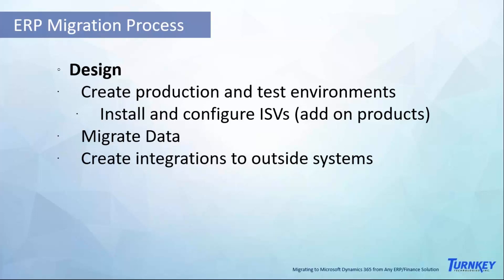In the design phase, we create production and test environments, install and configure any ISVs — which are add-on products to the system — and migrate data. The data we migrate includes chart of accounts, customers, vendors, and items. For the live deployment we also bring in item quantities, open receivables, open payables, and some GL history so you can do comparison financial reporting if needed. We also create integrations to any outside systems that you have.